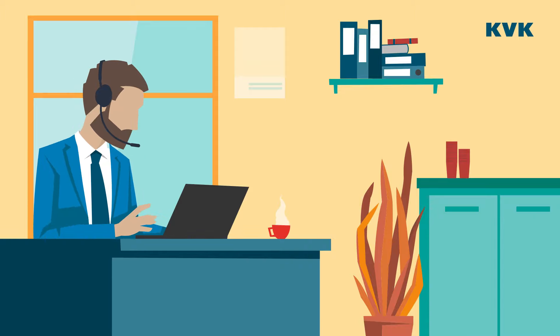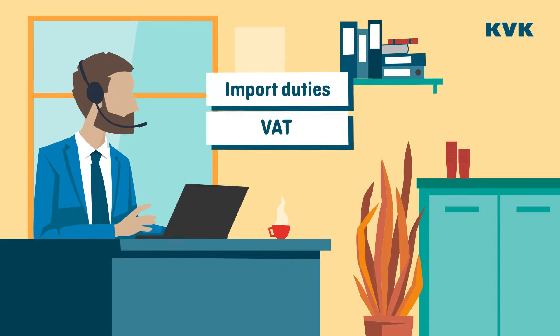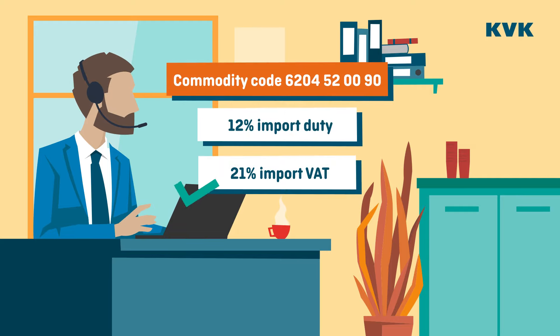Before Andrea sells the clothes in her shop, she first needs to pay import duties and VAT. The freight forwarder advances these costs.